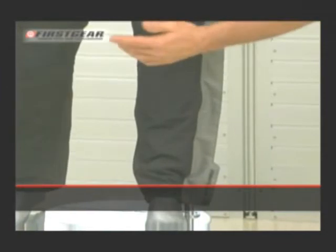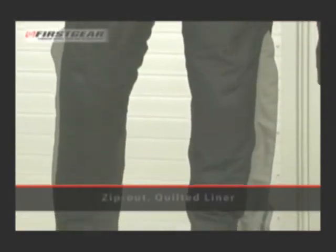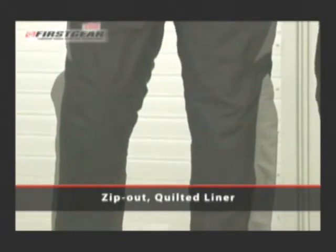Knee-to-ankle zippers are made for easy in and out. Also included are heat resistant panels. The Escape Pant also features a quilted zip-out liner for cool weather riding.